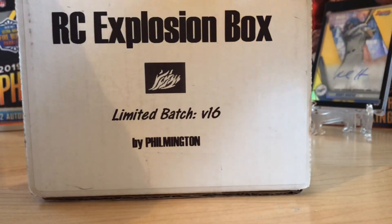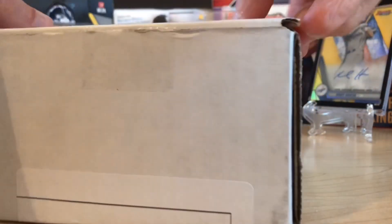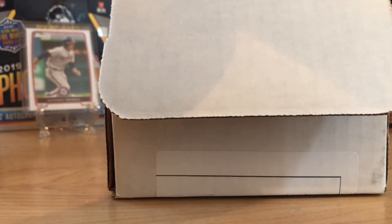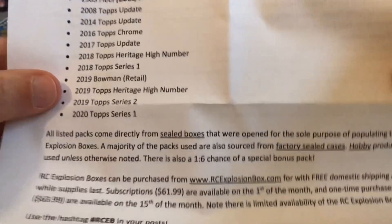This is one of my favorite chase boxes because you're not looking necessarily for hits, although they could be in there since it's mostly hobby packs. You're looking for rookies of various years, and some of these packs are hard to find because they're old or the boxes are just expensive. So to have the chance at getting one of these is pretty sweet.